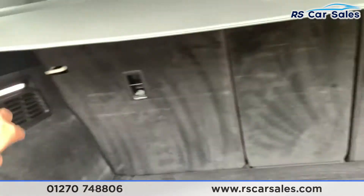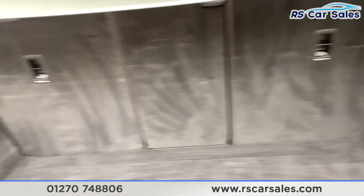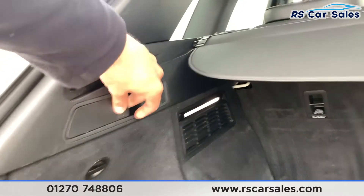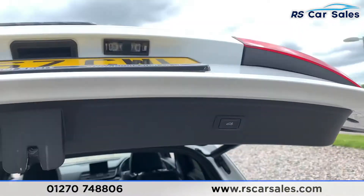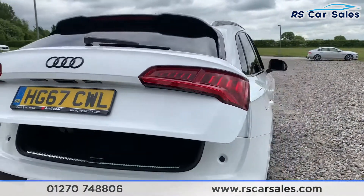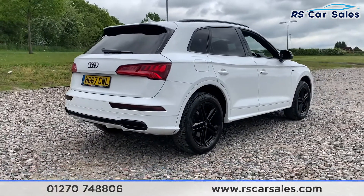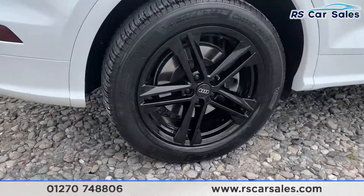We have the power-assisted rear tailgate with a nice spacious boot. Inside the boot there are LED strips to light it up when dark, a storage net on the right-hand side, hooks, and levers to lower the rear seats — which are also power-assisted back up again. The vehicle is free from any major marks or scratches and looks superb from every angle.